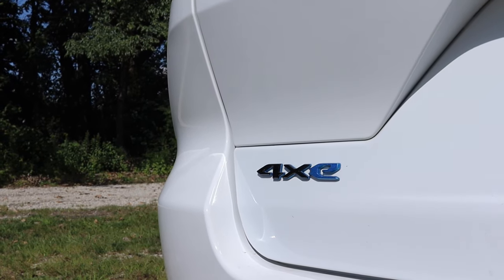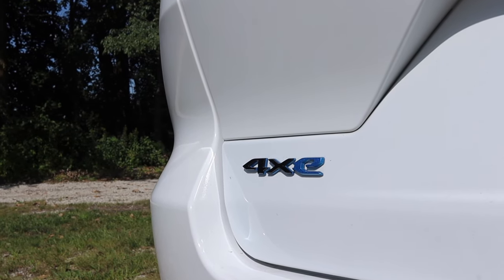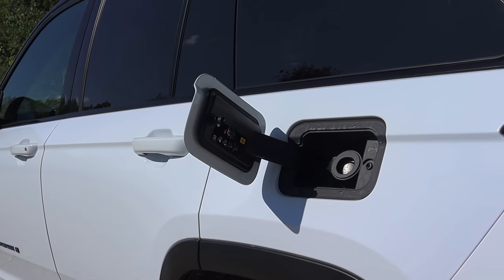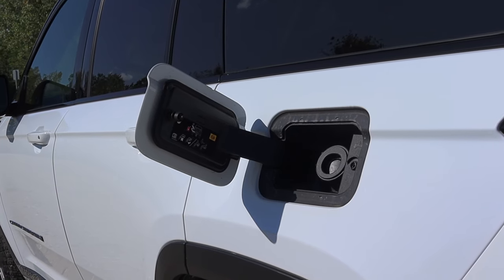This is four-wheel drive and it comes with the Trailhawk package, which includes limited-slip differential, electronic detachable sway bars, and things like that. I do want to talk about fuel economy, which ranges drastically.